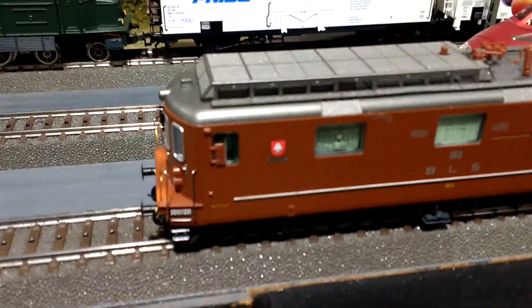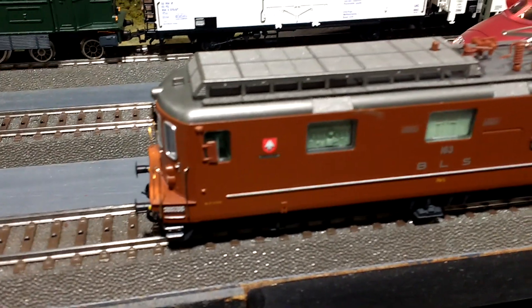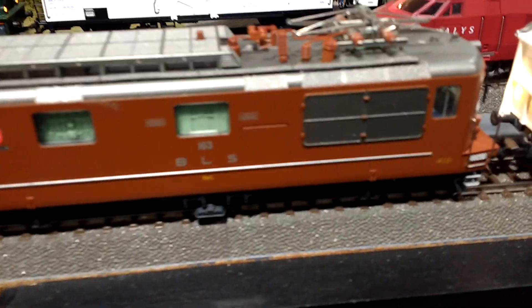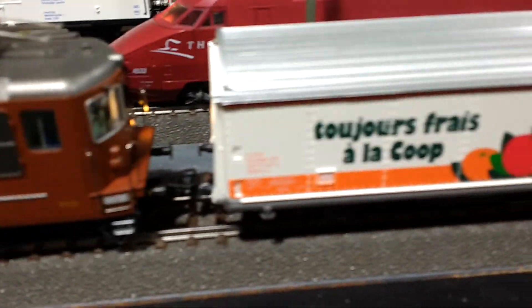Hey Caspian, Grandpa is going to make you another video. Here's one of my really older Swiss engines that I bought when Grandma and I went to Switzerland a few years ago. And it is pulling a train full of lots of good stuff for the people on my layout to eat.